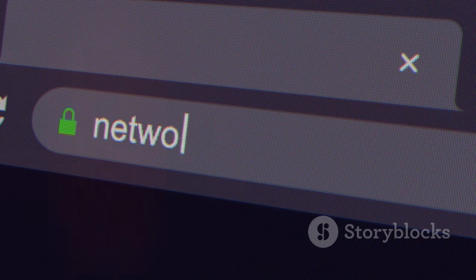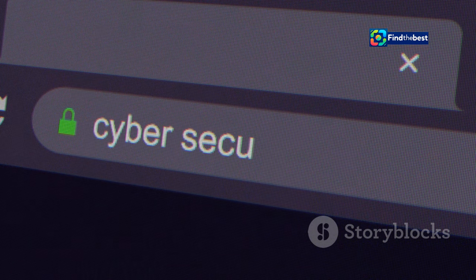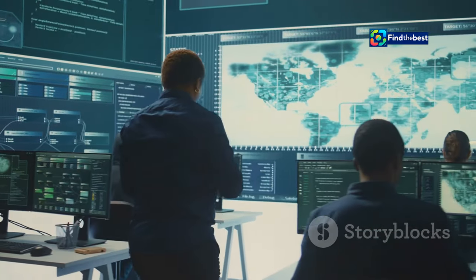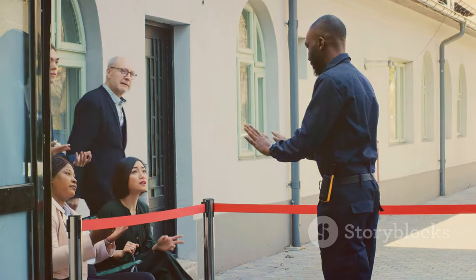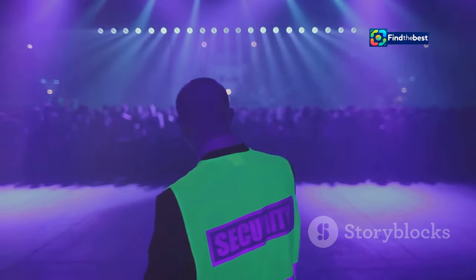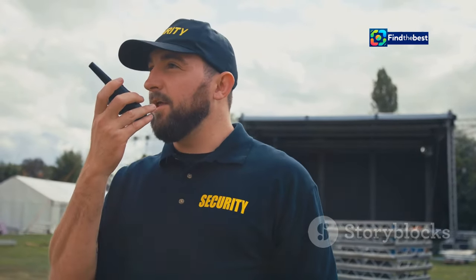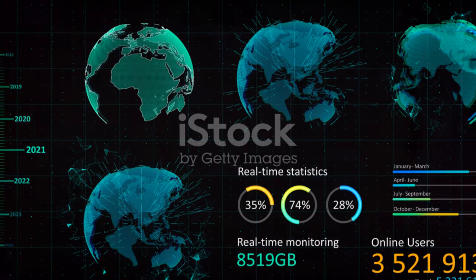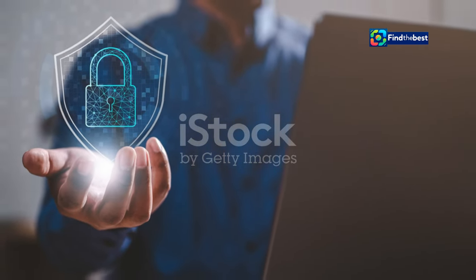When you visit a website protected by Cloudflare, you're routed through their servers first. These servers act as gatekeepers, inspecting incoming traffic for anything suspicious. Think of it as a bouncer at a popular nightclub — the bouncer's job is to make sure only legitimate guests get in, keeping the party safe and enjoyable for everyone. Cloudflare does the same for websites, filtering out bad traffic and ensuring a smooth experience for genuine users.